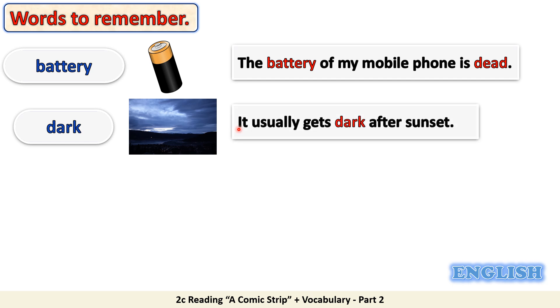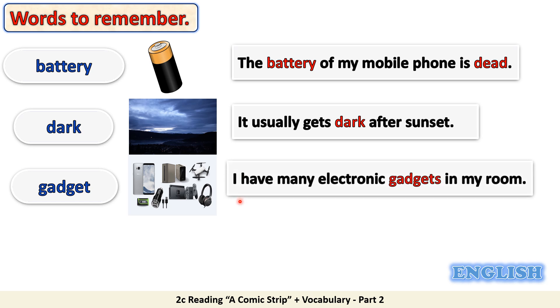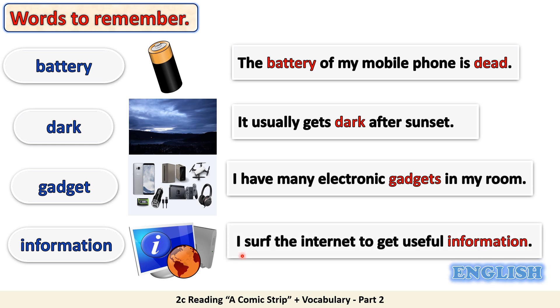Example: it usually gets dark after sunset. Gadget means an electronic device or tool. Example: I have many electronic gadgets in my room. Information means data or things known about something. Example: I surf the internet to get useful information.